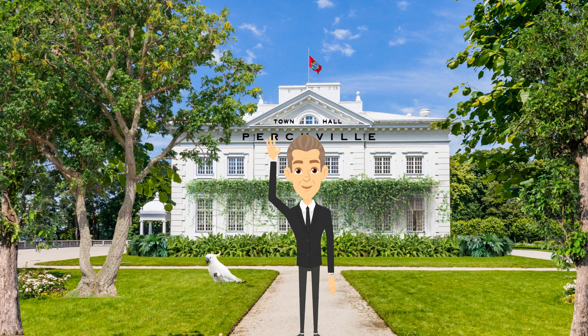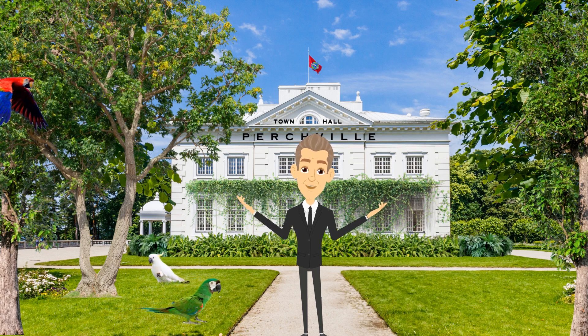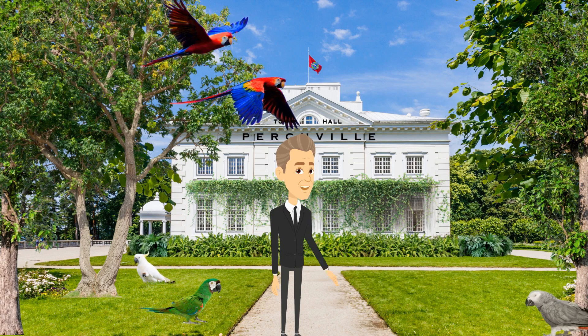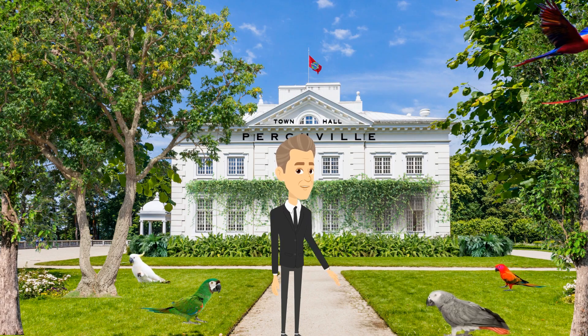Hi, it's Mayor Hookbill here in Perchville. Terry Ronan and I have explained how the custom Perchville boxes work and why you should become a member. You've heard the benefits but don't take our word for it. Let's hear from actual Perchville box recipients — it looks like they love their boxes, and I'm sure their birds do too.